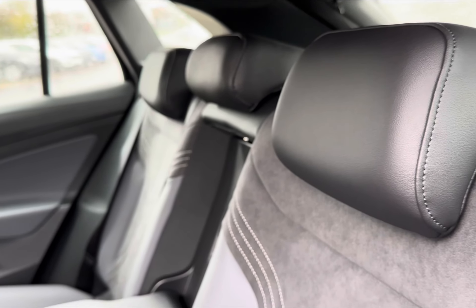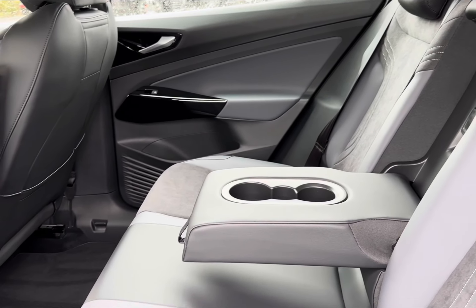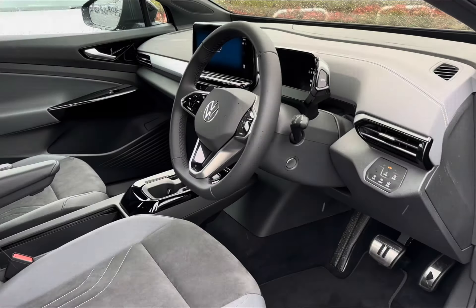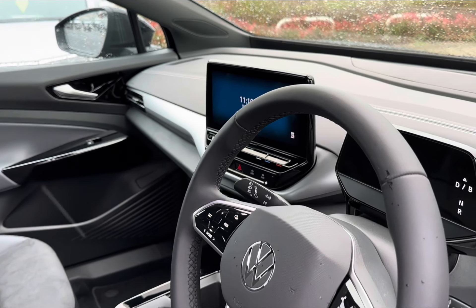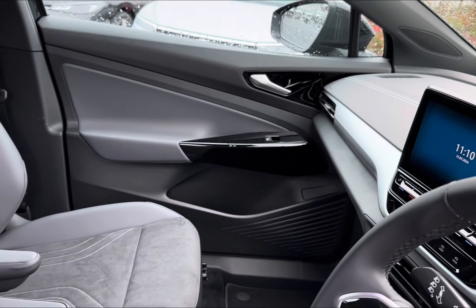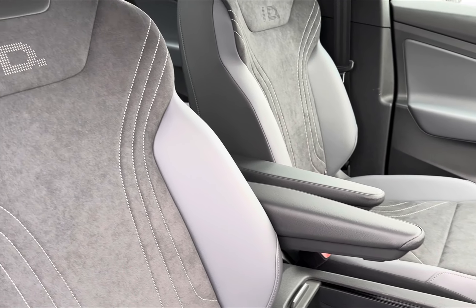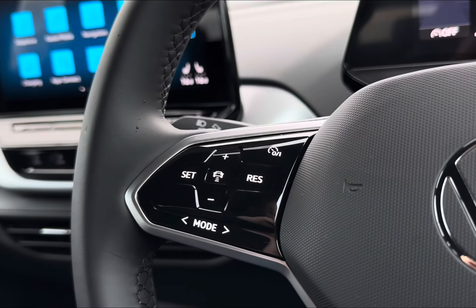Stepping inside, you will be faced with a very luxurious ArtVelours microfibre cloth upholstery, with access to your pull-down armrest and central climate controls. Moving to the front interior, you will find a multi-functional full leather steering wheel for driver convenience, with access to your digital cockpit and a central touch display screen. The luxury and comfort continues with handy pull-down armrests and part leather seats.